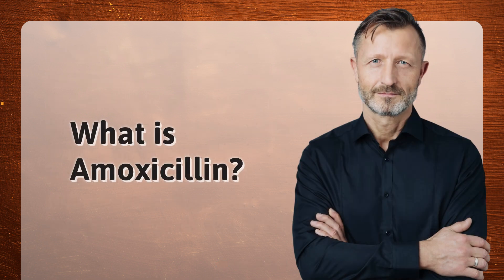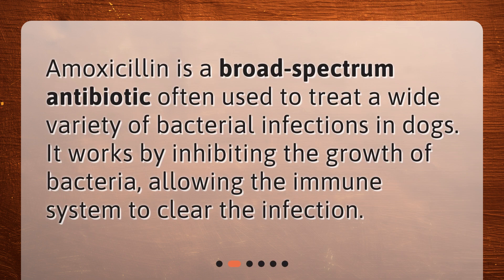What is amoxicillin? Amoxicillin is a broad-spectrum antibiotic often used to treat a wide variety of bacterial infections in dogs. It works by inhibiting the growth of bacteria, allowing the immune system to clear the infection.